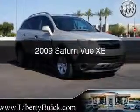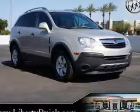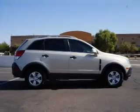This is a used 2009 Saturn Vue, powered by front wheel drive, a 2.4 liter 4-cylinder engine, and a 4-speed automatic transmission.